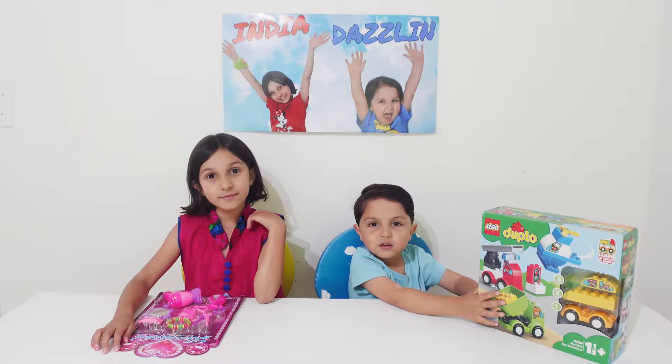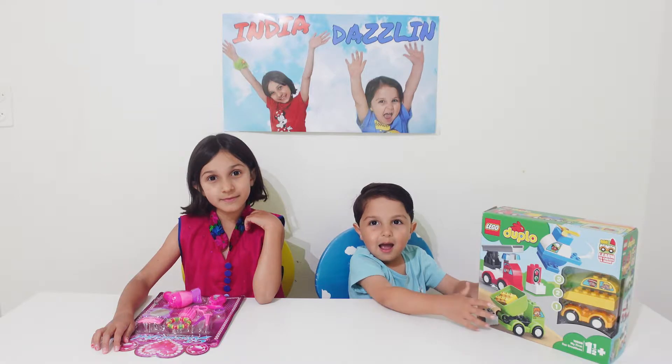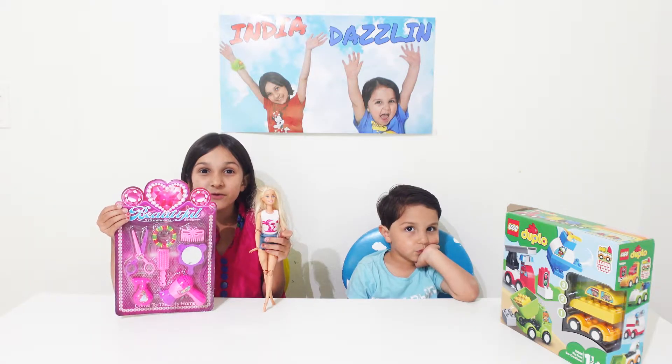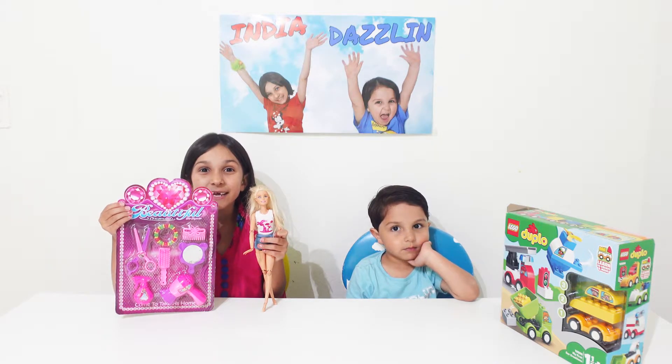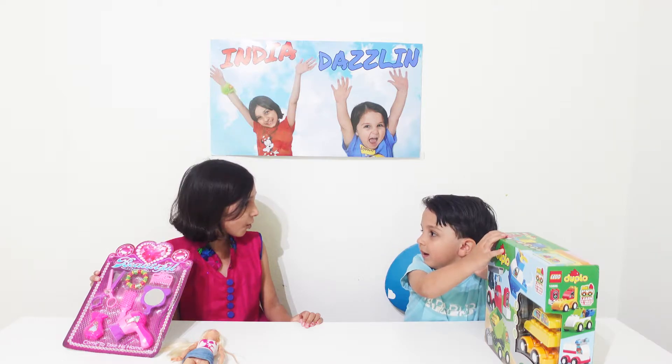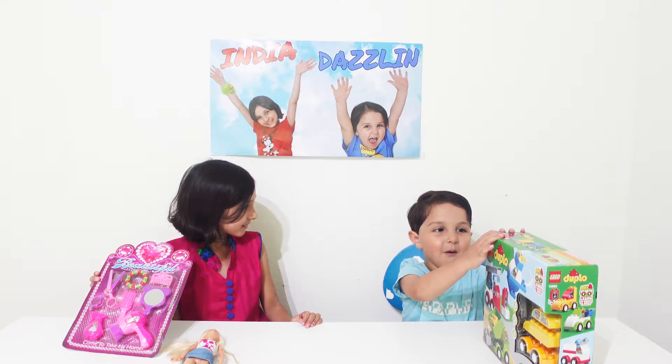I have a new Lego! Yay! And I have a beautiful ornament for Barbie! Yay! Devin, shall we open? Yes, yeah, open.